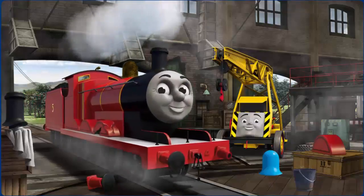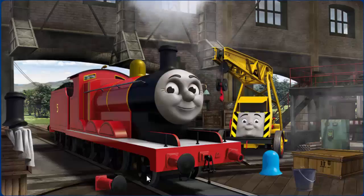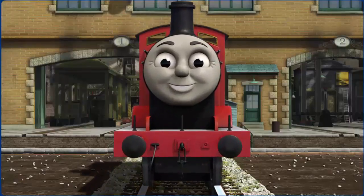James has a rusty dome, his buffer is broken, and his wheel arch is broken. Great job! But there's still more to do. James's buffer is broken. You fixed it! James is ready to get back to work.